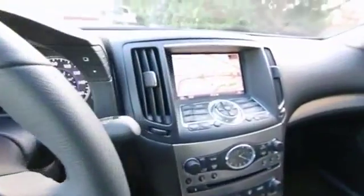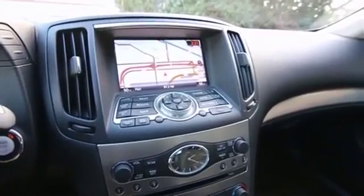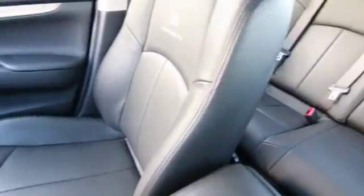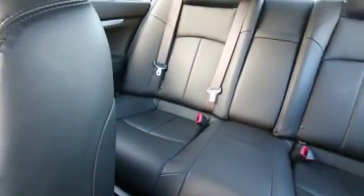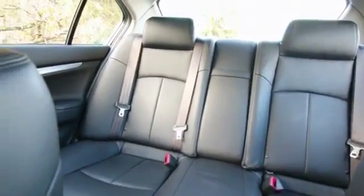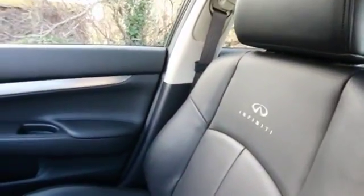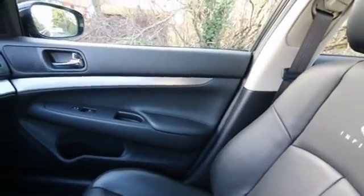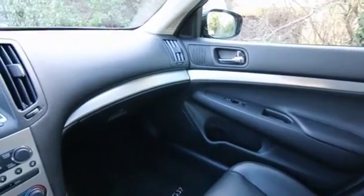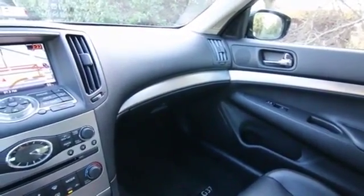On top of that, this is an Infiniti certified pre-owned vehicle, which you can only get from a new Infiniti store like us. Part of that Infiniti pre-owned certification means it goes through a 167-point inspection by our Infiniti techs, and it comes with a six-year, 100,000-mile limited warranty. For the complete list of benefits, give us a call, visit our website infinityoftacoma.com, or visit infinityusa.com and click on their certified pre-owned section.